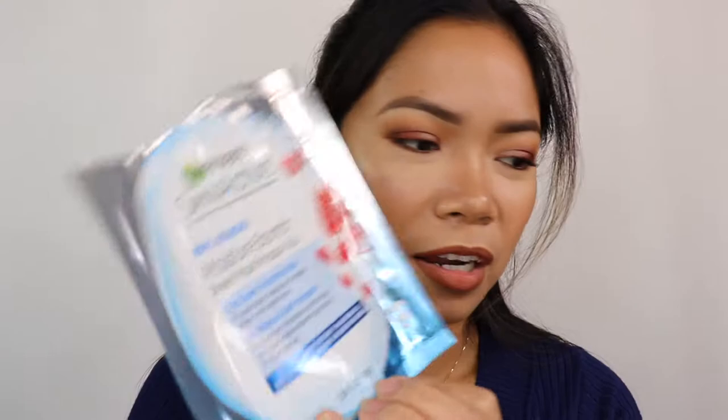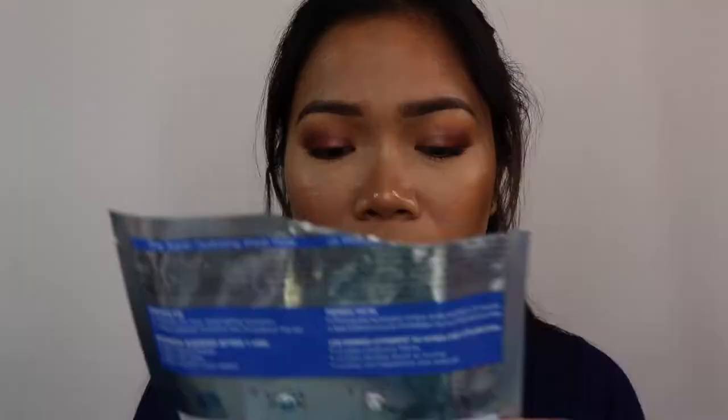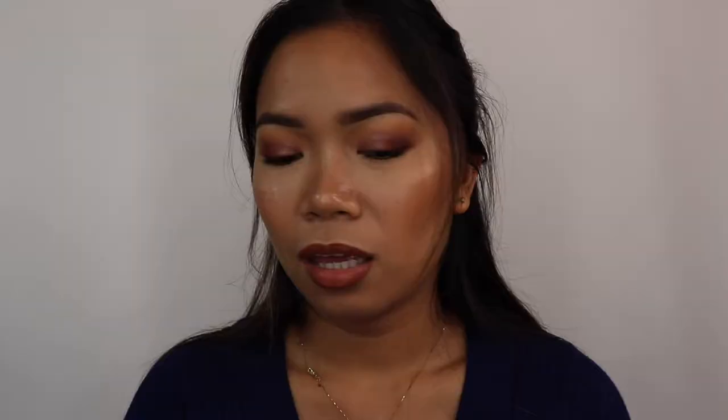Next, the Garnier Skin Active Moisture Bomb Sheet Mask — Super Hydrating Mask with pomegranate extract and hyaluronic acid. I used this last night and I didn't feel any burning. Though I do have another variety of this in pink that also stings, so results vary by type.